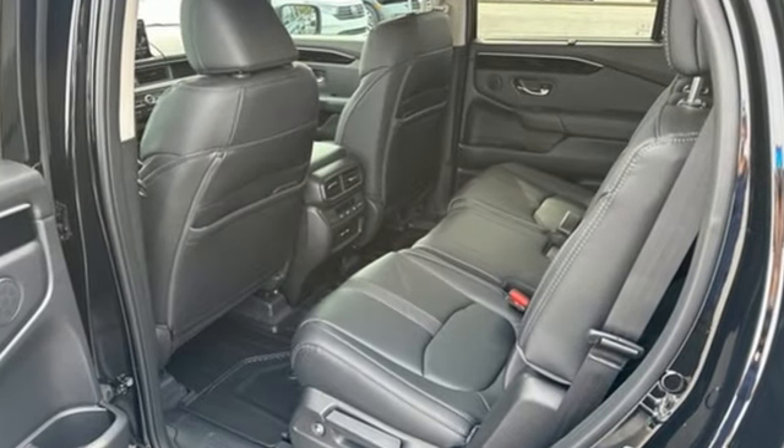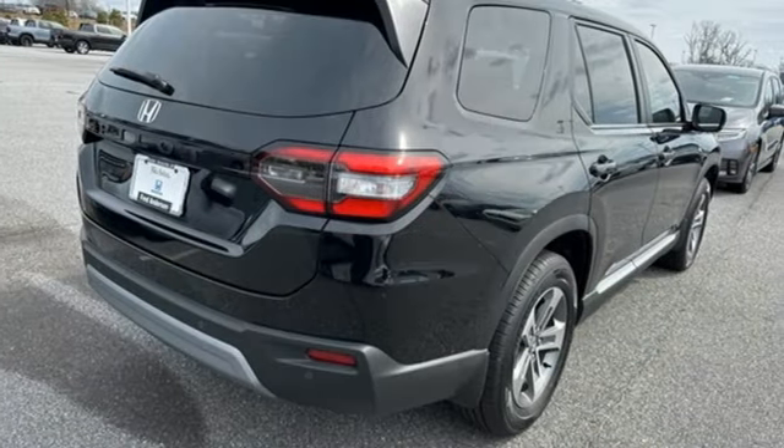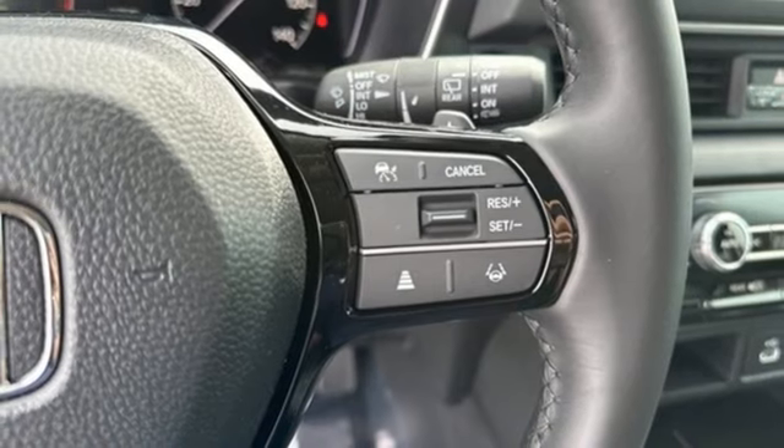It boasts an impressive list of features like these: automatic transmission, front heated leather bucket seats, streaming audio, and steering assist cruise control.